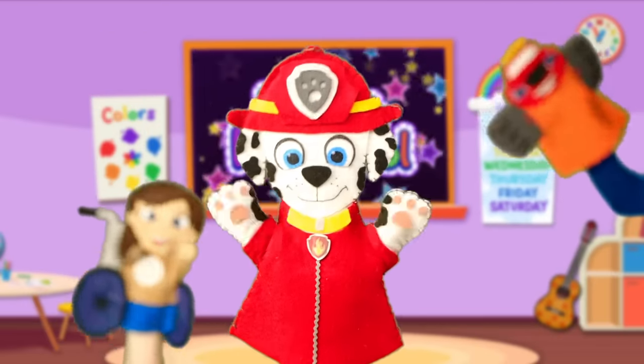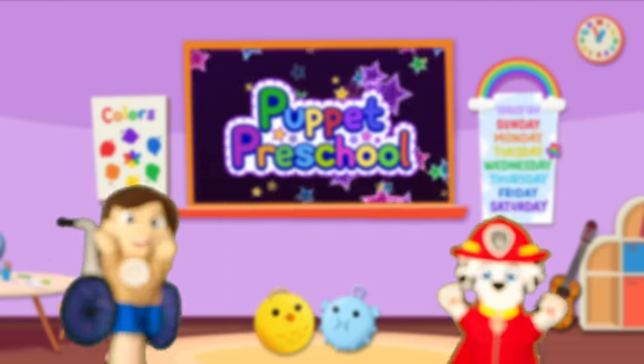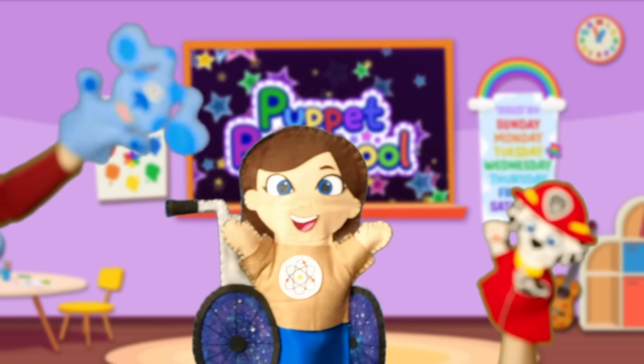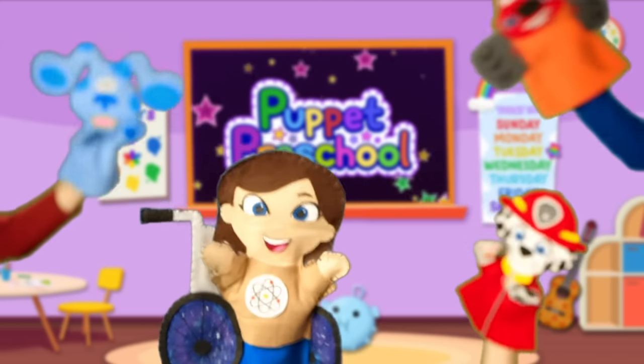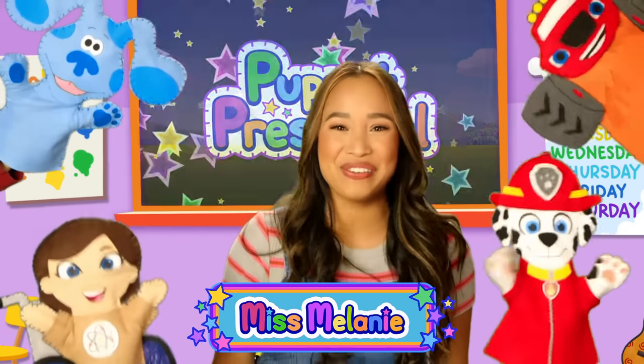Let's roll! It's circle time! Welcome to circle time at Nick Jr.'s Puppet Preschool!